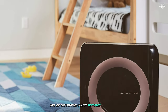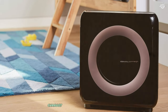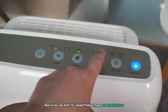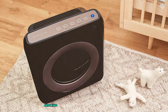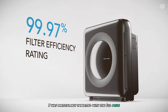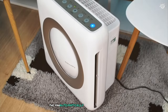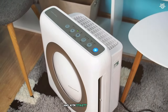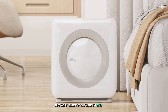One of the standout features of this unit is its air quality indicator. The LED ring on the top of the purifier changes color based on the current air quality, providing an easy-to-understand visual representation. When set to auto mode, the purifier adjusts its fan speed accordingly, ensuring optimal air quality while conserving energy. I was particularly impressed with the Eco Mode — when no pollution is detected for 30 minutes, the fan automatically shuts off to save energy, then periodically checks air quality and restarts if necessary. This feature helps reduce electricity costs and extends filter life.